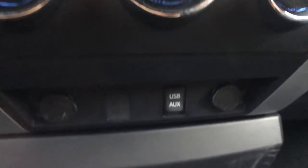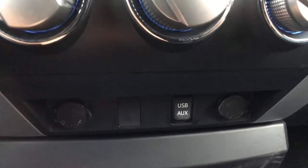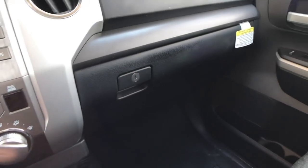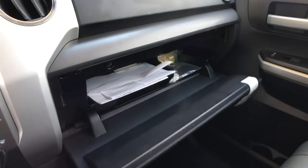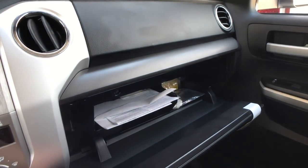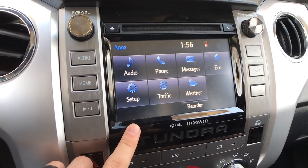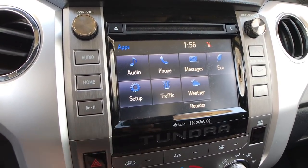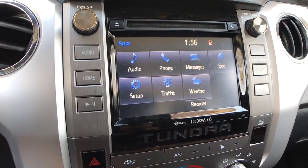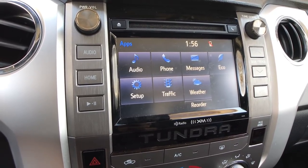Below the air conditioning controls we have a USB port, auxiliary port, and two more 12-volt power outlets. Toyota gives us a locking glove box — it's moderate size, not too big. It would be nice to see one up higher like some competitors for additional storage, but it works. This is actually a six-speaker system standard, but you can get up to a 12-speaker JBL system with a subwoofer on the higher trims.